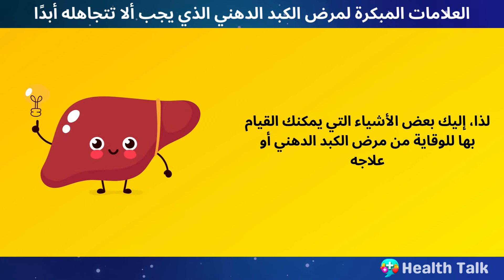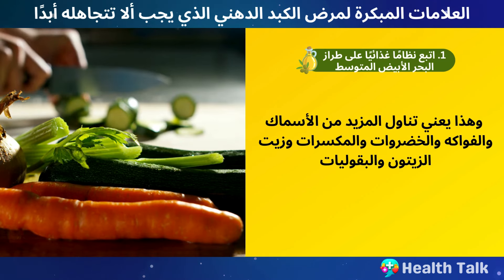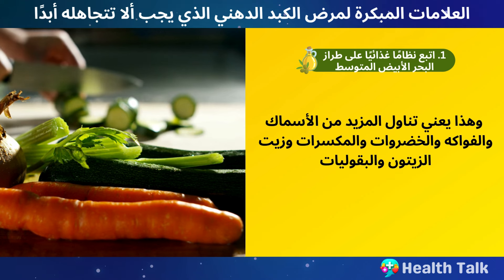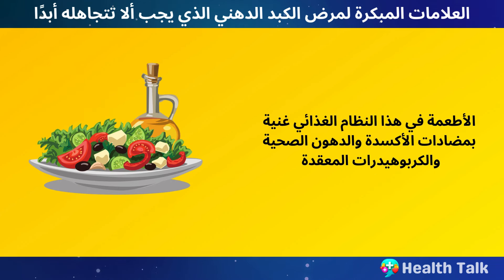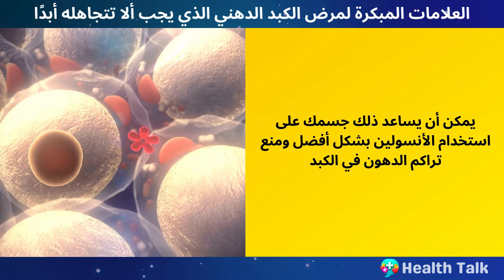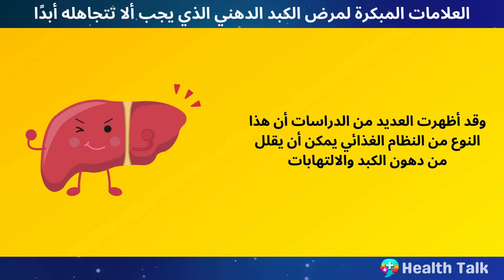Here are some things you can do to prevent or treat fatty liver disease. Number 1: Follow a Mediterranean-style diet. This means eating more fish, fruits, vegetables, nuts, olive oil, and legumes, and less red meat, poultry, cheese, yogurt, and baked goods. The foods in this diet are rich in antioxidants, healthy fats, and complex carbohydrates that can help your body use insulin better and prevent fat buildup in your liver. Several studies have shown that this type of diet can reduce liver fat and inflammation.